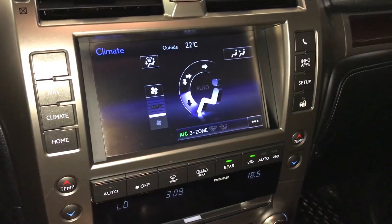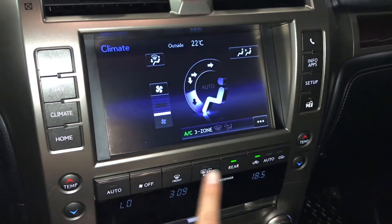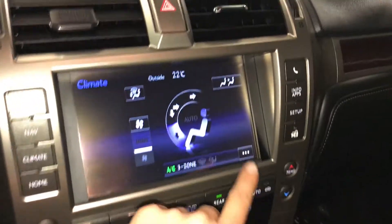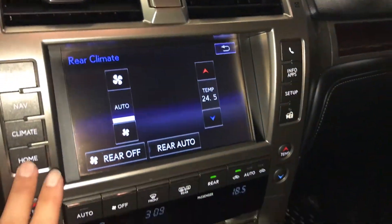Three-zone independent climate control with AC, front and rear defrost, and heated side mirrors. This button quickly turns on and off the rear climate. If you want to adjust it, go in here for fan speed and temperature.